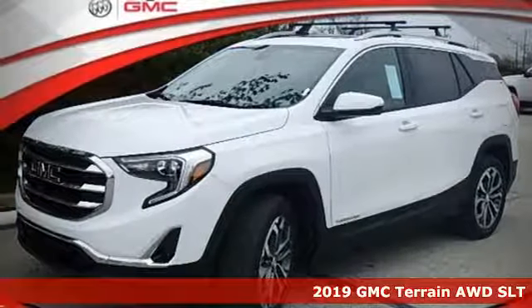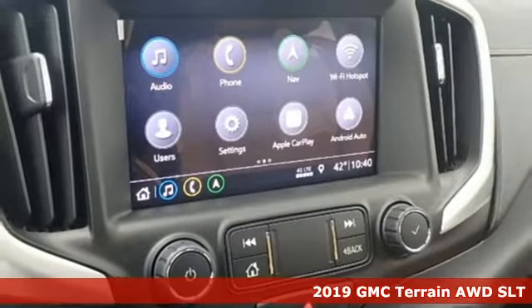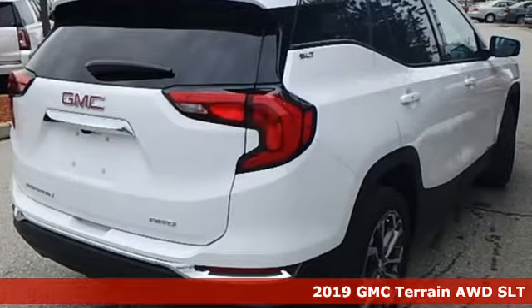It's a new 2019 GMC Terrain. Smart capabilities, strong performance, GMC. Plus, it offers an exciting list of features.